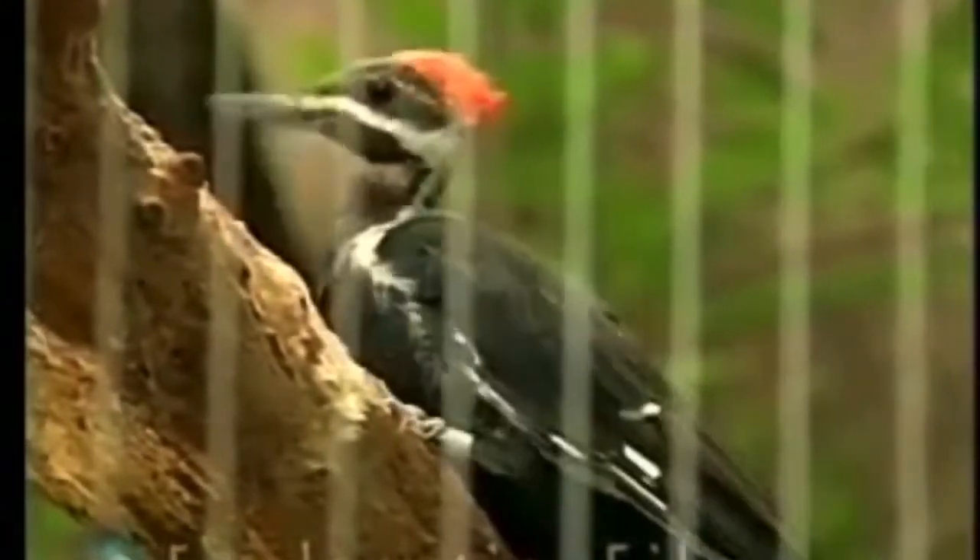Now you would think that a woodpecker would go home every night and say to Mrs. Woodpecker, 'Oh, I got this headache — I was banging my head on a tree all day.' But he doesn't. Why? Because God made him with special equipment. For instance, between his beak and his skull, there's a piece of cartilage that acts as a shock absorber.